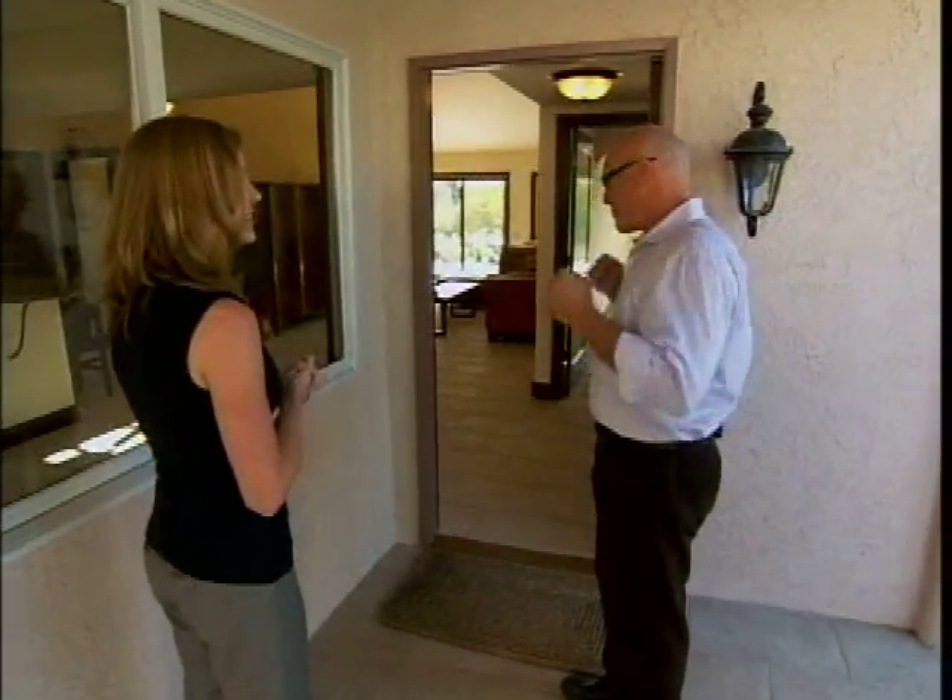Hey, Chris. Hey, Amy. How are you doing? I'm great. Good to see you. So excited to see what you've done. I am stoked too. Come on in.